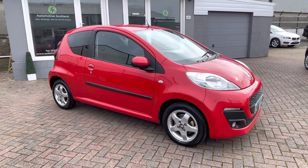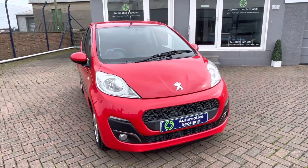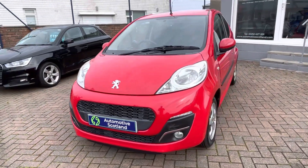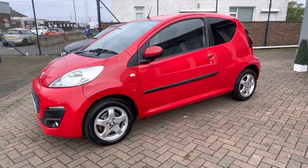If you'd like to know a bit more about this Peugeot 107, please don't hesitate to get in touch. You can get us anytime at all on 01292 627001 and we'd be delighted to help you out. Many thanks.